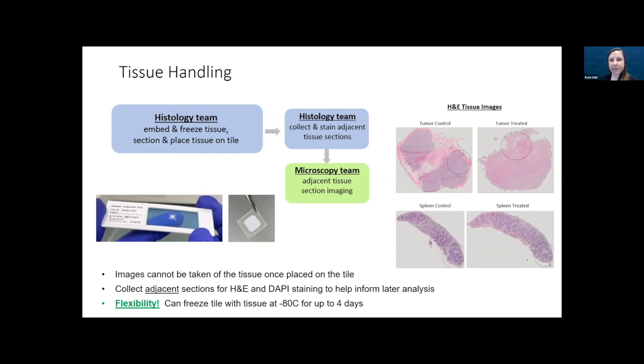This initial step is also where the advantage of flexibility comes in. You can absolutely adhere the tissue section to the tile and then freeze it at minus 80 for a couple of days if you don't plan to continue processing immediately — which is really helpful.